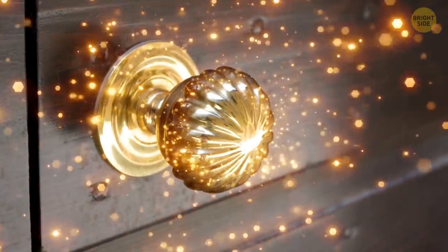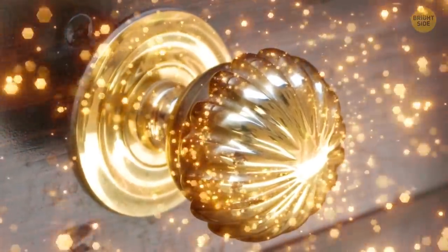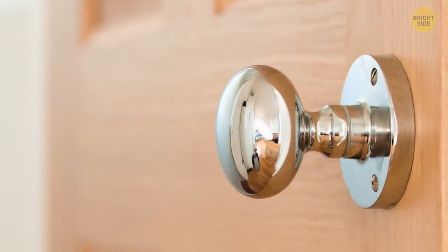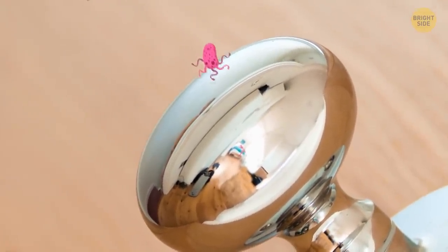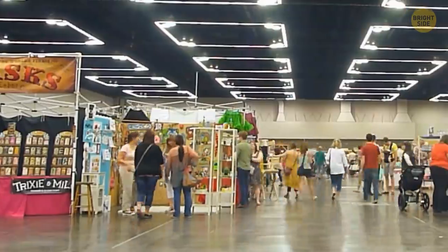A shiny brass doorknob adds just the right amount of fancy to your front door, but that's not all it does. Brass, like anything with copper alloy in it, has antimicrobial properties that many harmful germs and bacteria just can't stand.